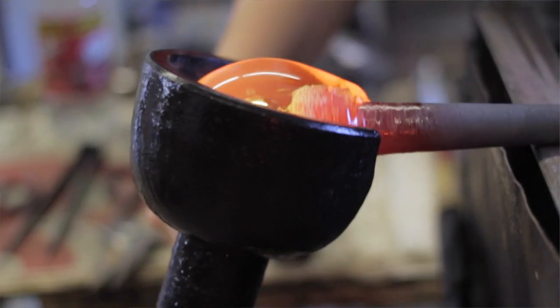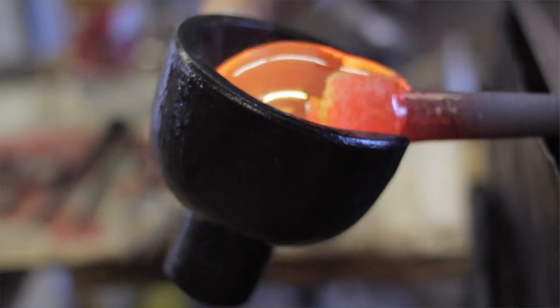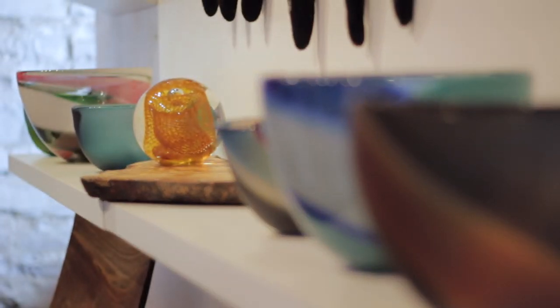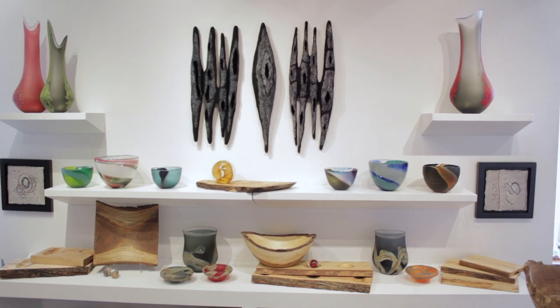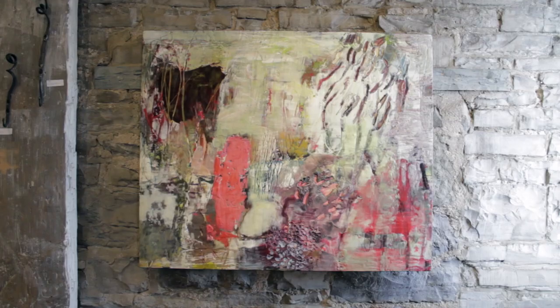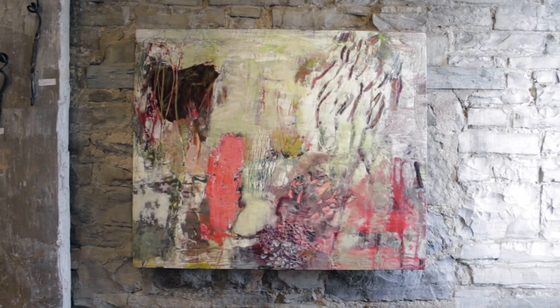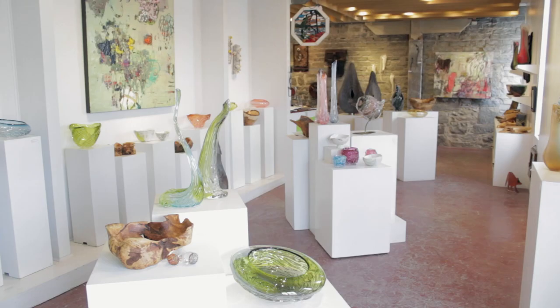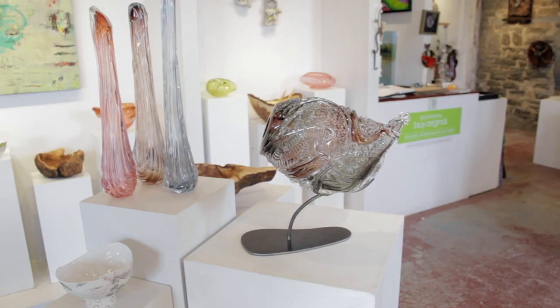Kingston Glass Studio and Gallery is a one-of-a-kind place where you can come in and watch local artisans make hand-blown glass and see all the beautiful pieces they make that are both functional and sculptural, as well as see the work of over 30 local and regional artists. We try to have a variety of both fine craft and artwork from paintings to encaustic to fibre to wood and ceramics and of course glass.